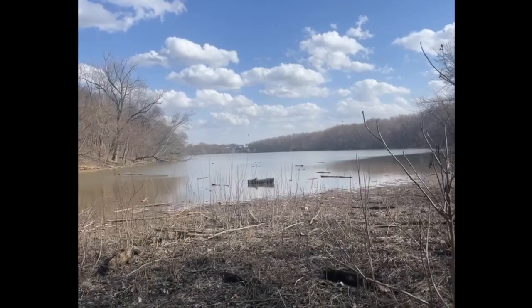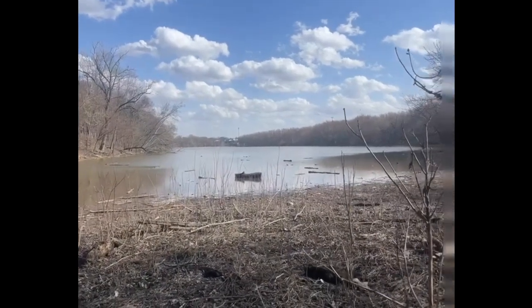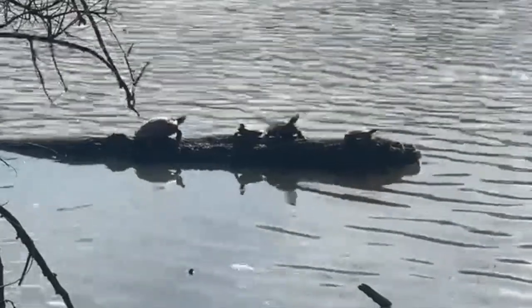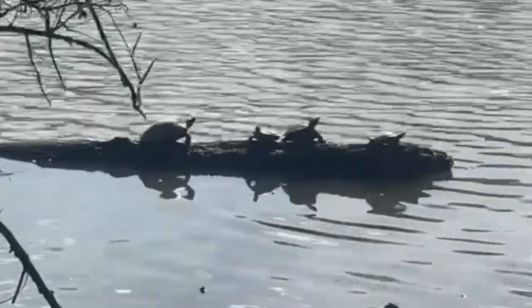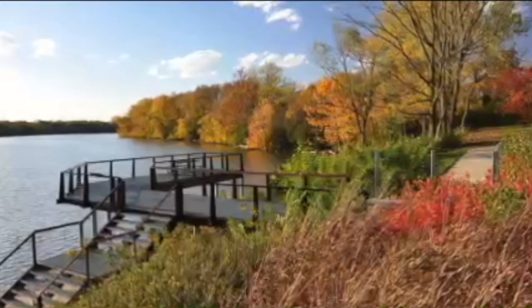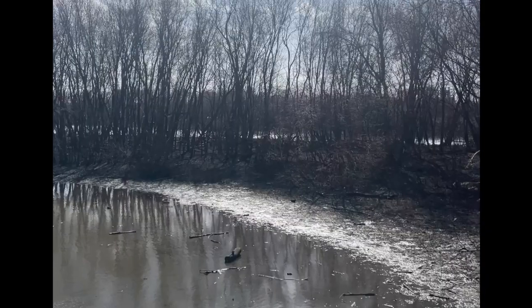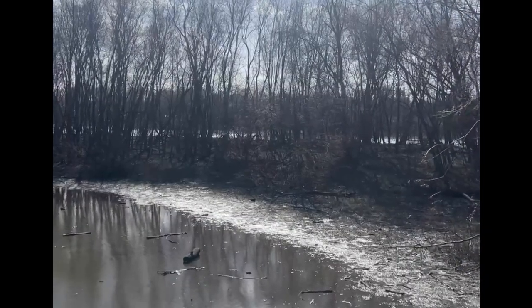The park is also home to an extensive wetland system, which can be seen both from the trails and from the Whittier Peninsula connected to the Audubon. This allows the area to serve important ecological functions, such as increasing biodiversity in the area, allowing for a flyway for migrating birds, and acting as flood prevention from the Scioto River.